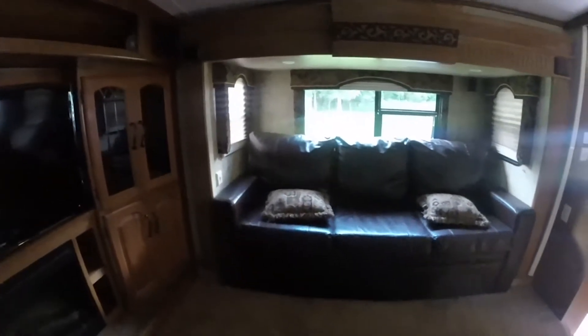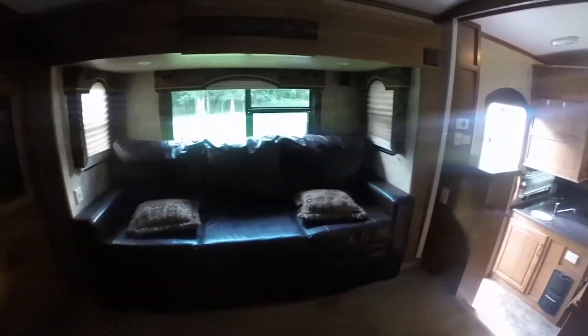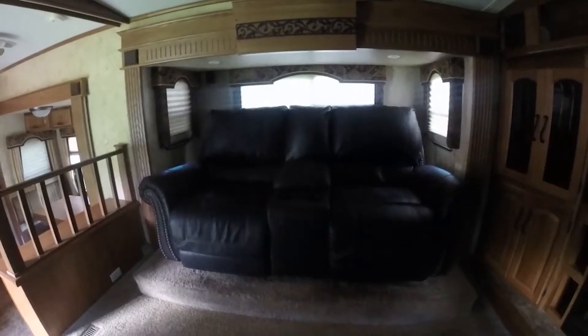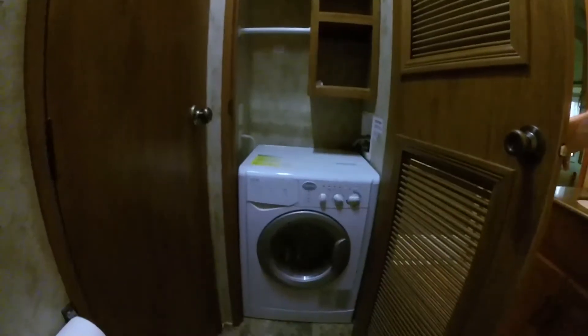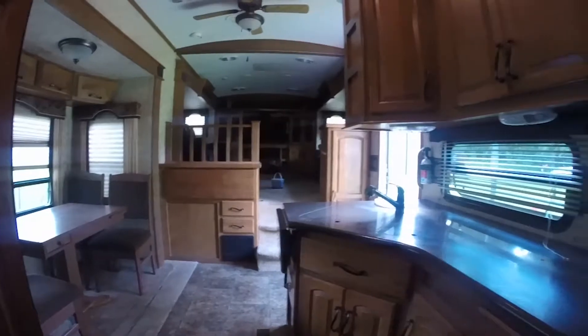The living room has a queen-size sofa bed that pulls out from the couch, and the other side has been modified to support theater type recliners. It has a washer dryer combo and a central vacuum system.